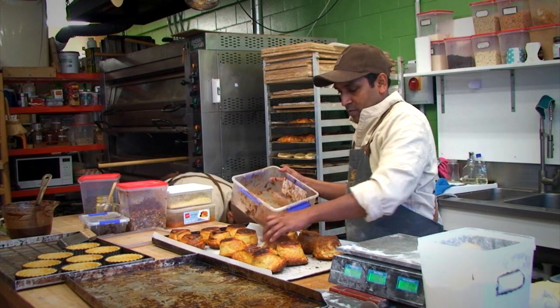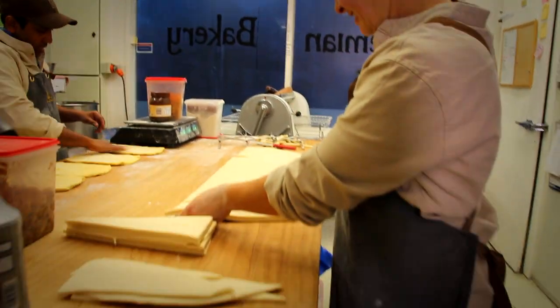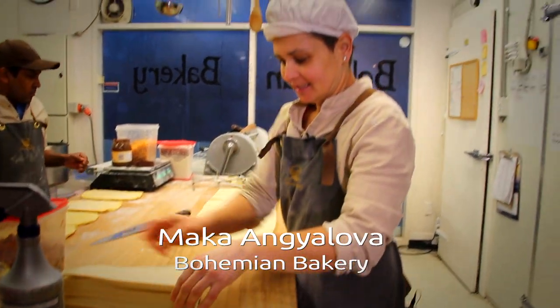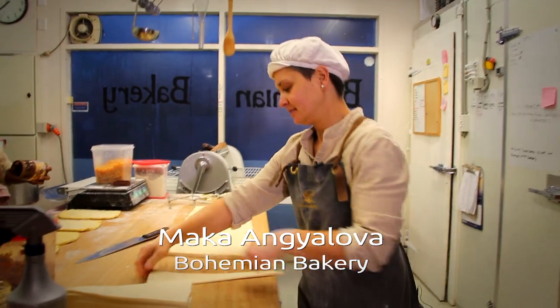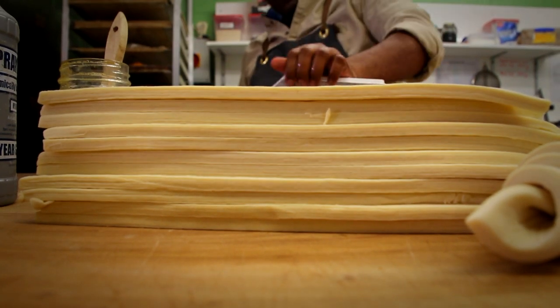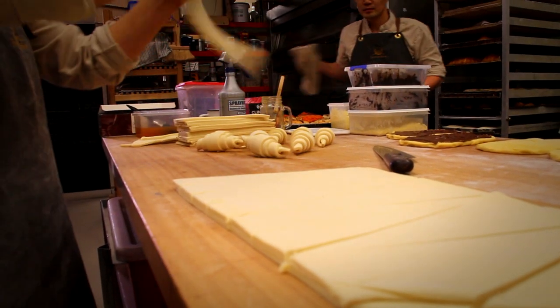This is how croissants are made in our bakery anyway. Cut into triangles and stacked nicely on top of each other to keep each other cold, and then they are stretched a bit and rolled into the croissant shape. We should have about 27 layers that are rolled to about two and a half to three millimetres thick.